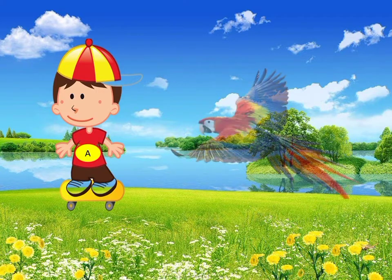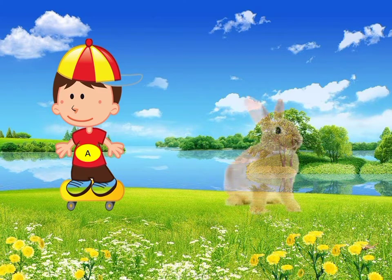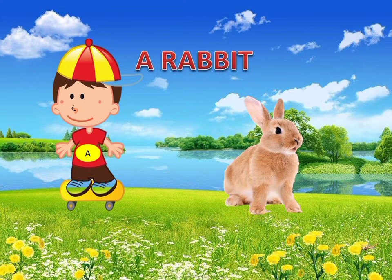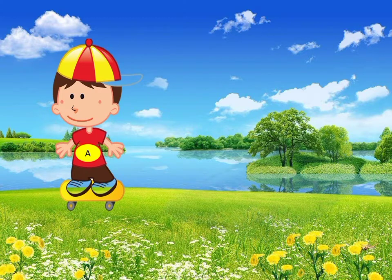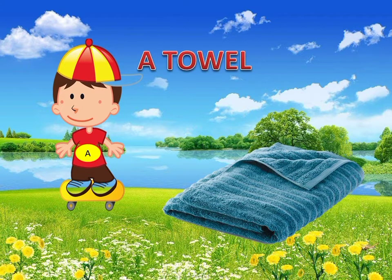The next word is parrot. Parrot has a consonant sound P — it is said a parrot. Similarly, the next word is rabbit. Rabbit has a consonant sound R — it is said a rabbit. The next word is sheep. Sheep has a consonant sound SH — it is said a sheep. The next word is towel. Towel has a consonant sound T — it is said a towel.